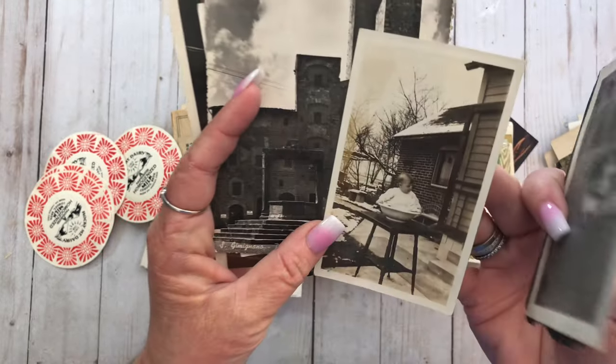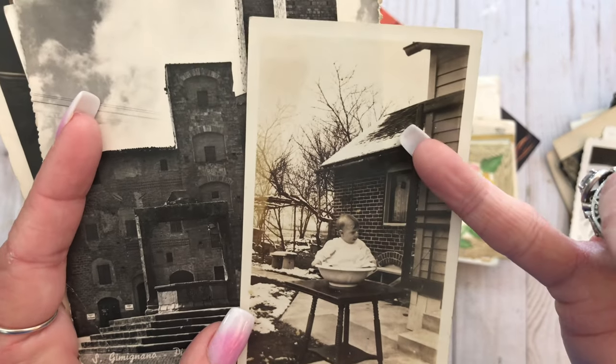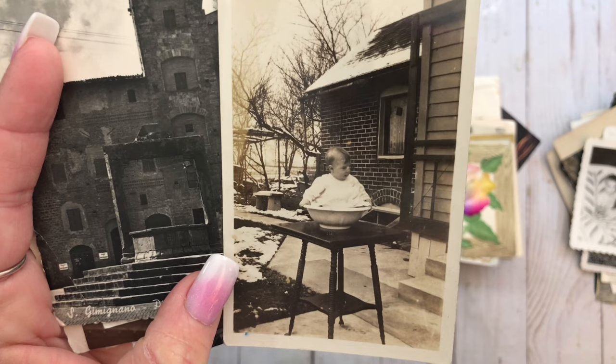Look at that baby in that washtub, in the snow. That snow on the roof. And then there's that baby.